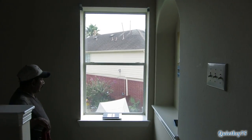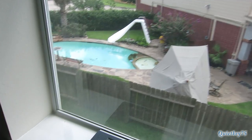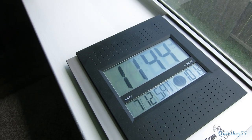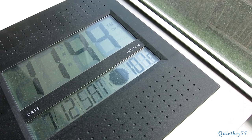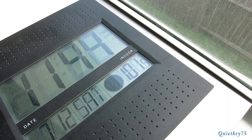We're going to compare the window temperatures. This is still the single pane window and right now it's 11:44 and the temperature is 101.5 degrees. This is the temperature with the old single pane windows.